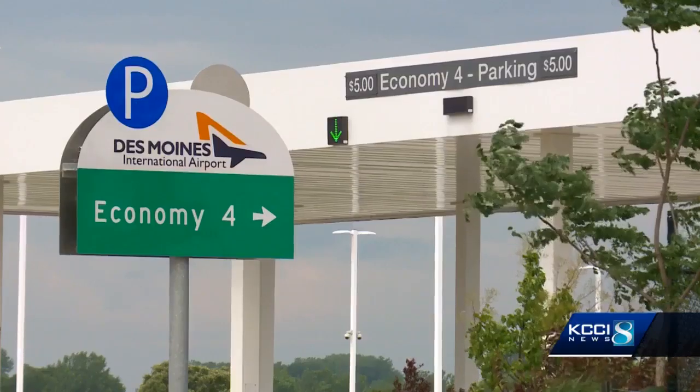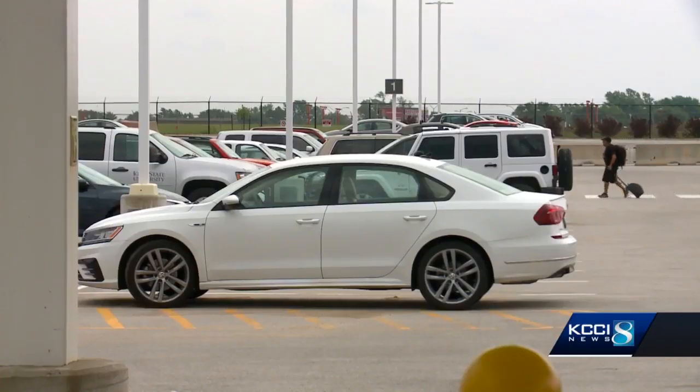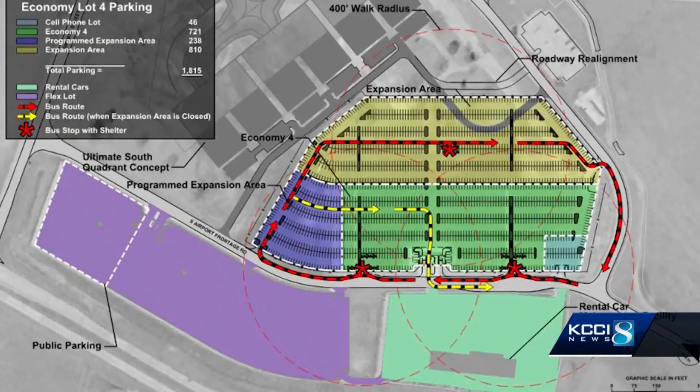Now the airport has a solution. It just approved a new plan to build 1,000 new spaces at the Economy 4 lot, just south of the terminal — the one next to the cell phone parking lot. This map shows how the lot will nearly double in size.